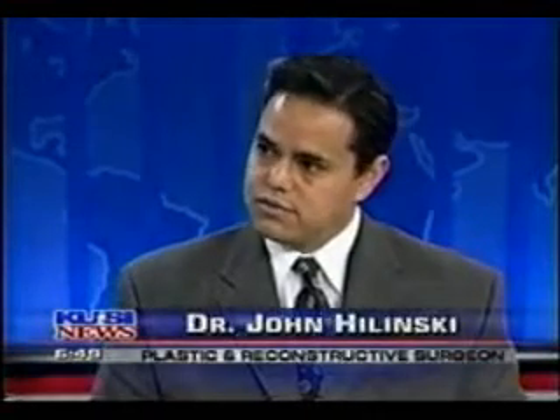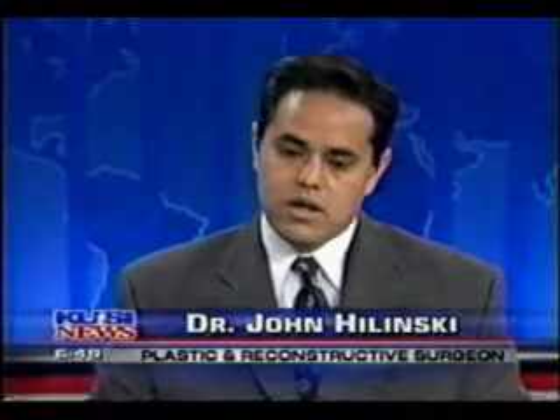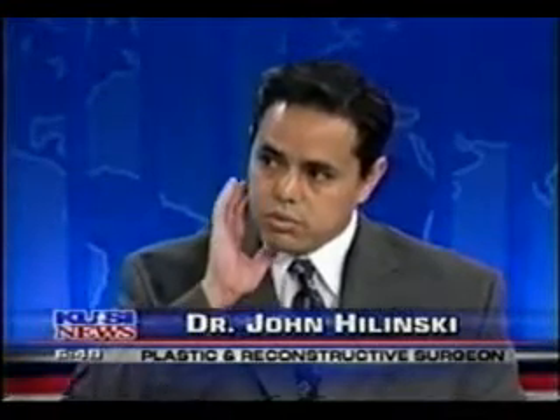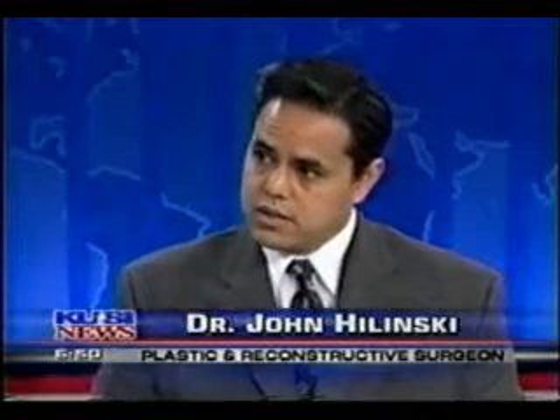What causes that look that none of us want, where it's pulled and there almost seems to be a pull right there in the middle of people's face? Often times that's the result of a facelift gone awry. People who have a facelift where they're either over-aggressively pulled back, or things were done a little bit late and you had to make an aggressive attempt at pulling things back for a more youthful look, then you end up with that kind of wind-blown or pulled look — like you're on a roller coaster.